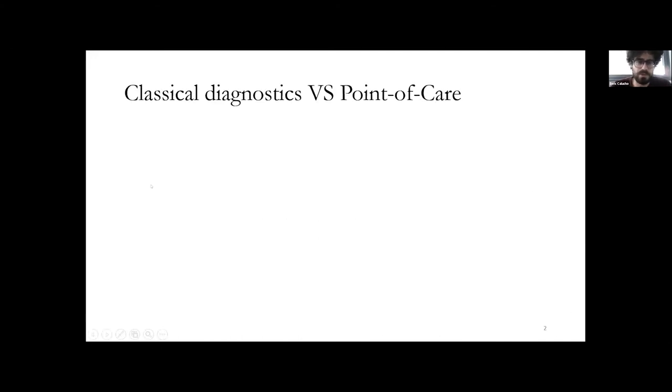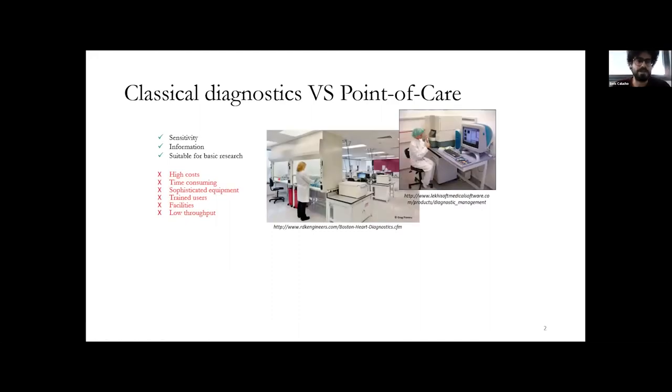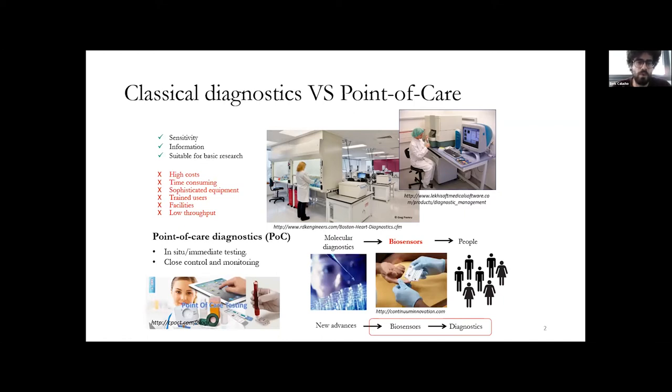One way to understand point-of-care biosensors is to compare them with more classical diagnostic techniques. Classical diagnostics, although very sensitive and information-rich, have drawbacks: high cost, expensive and large equipment, time-consuming analysis, and the need for trained users. In comparison, the main aim of point-of-care biosensors is to do what classical diagnostics do, but at the point of interest, performed by the people who really need the result — made possible thanks to progress in biotechnology and nanotechnology, which allows integration into small devices.